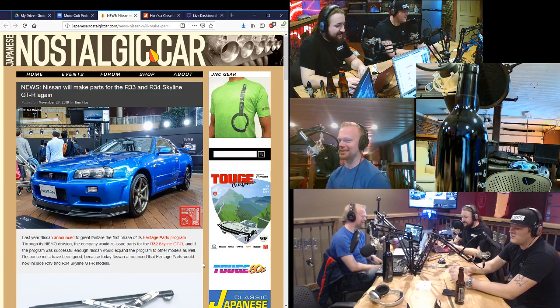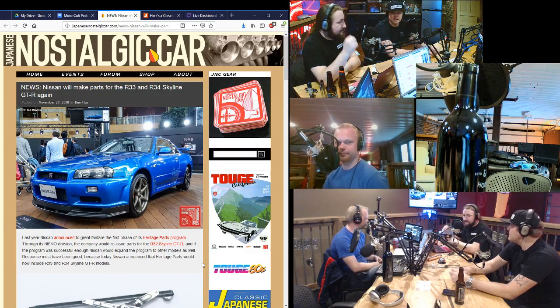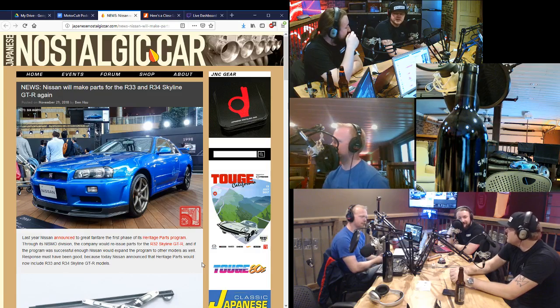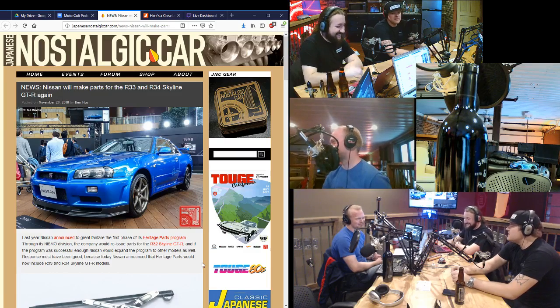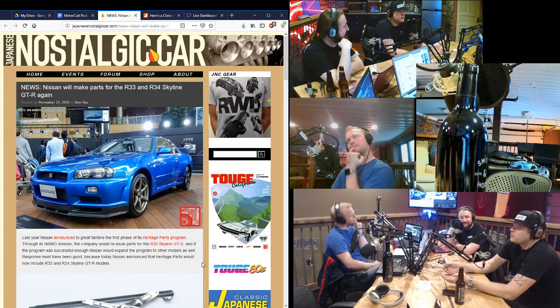Guys that own R35s are buying R32s. Well, yeah, because you can get a manual. They look cool next to each other in the garage. Have you seen people that come from something like a Porsche and then just go down the rabbit hole, end up with weird stuff? Yes. I know quite a few customers that had 911s and went to the Japanese side of things. Now they're rolling around in, like, a Pao. People want different things for different reasons.